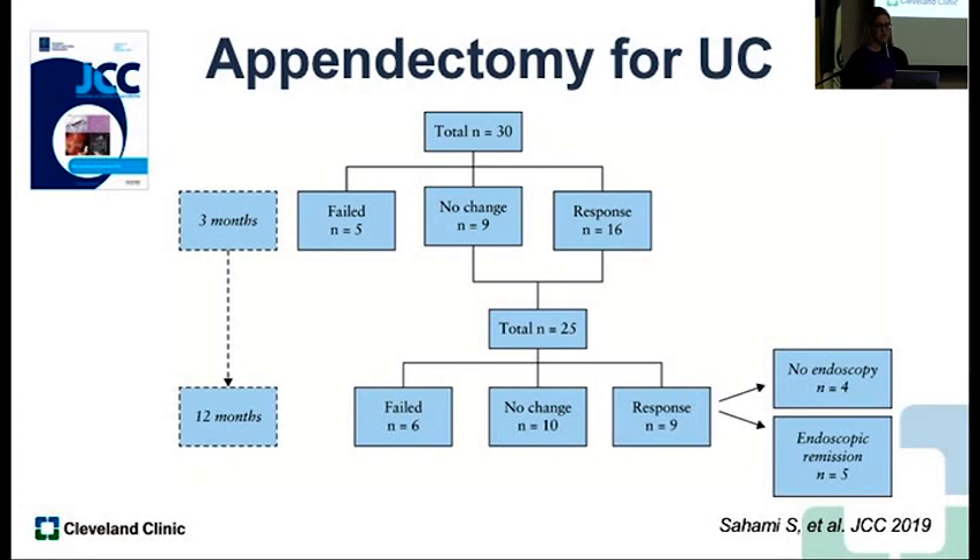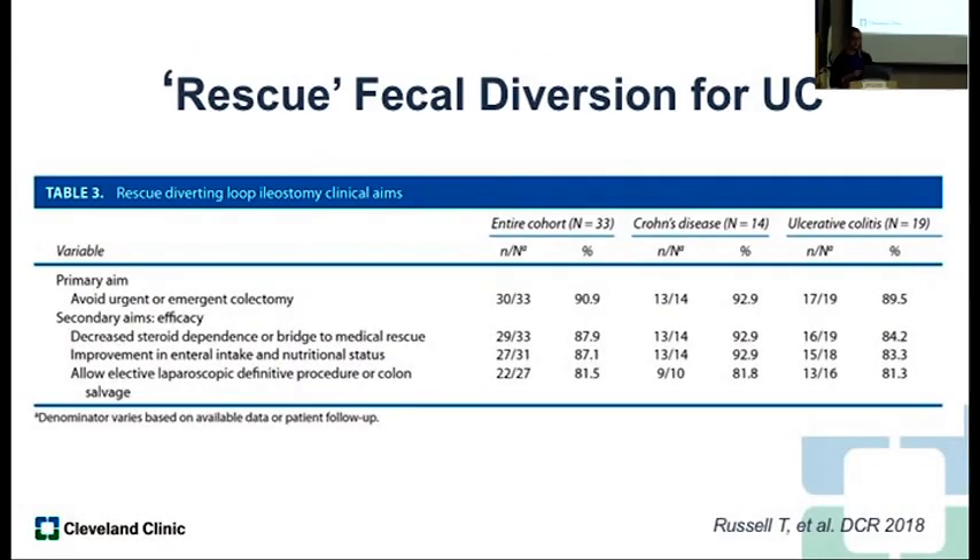This concept of rescue fecal diversion — a paper from UCLA looked at patients admitted with severe colitis and whether you could just bring up a loop ileostomy to preserve their colon. They actually prevented emergent colectomy, making the colectomy in a more elective setting. They actually prevented colectomy in many patients — some were able to have their ileostomy reversed after getting on medical therapy. Something to consider if you had a patient who was a poor operative candidate — you could just divert them.